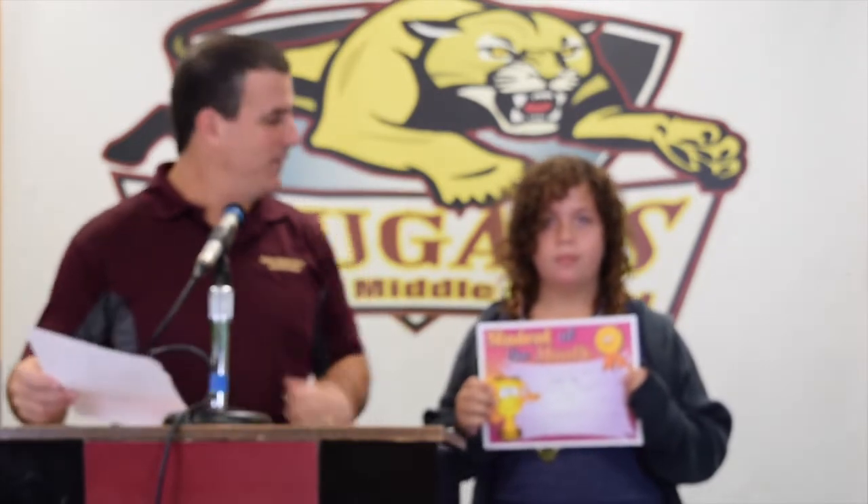Oh — Carly! Carly Kelby, here you go. Come here, shake my hand and smile for the camera. This is Carly Kelby — I'm so glad you made it down. Carly was the student of the month for the Ligers.